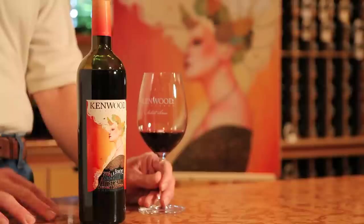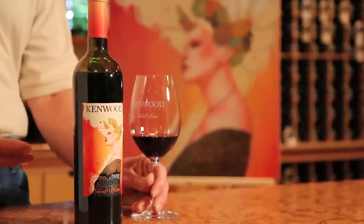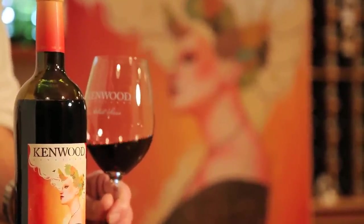The 2006 vintage exhibits a rich, ripe character that the Artist Series is famous for. The wine has big, rich, ripe flavor — fruit flavors like cassis and cherries, matched with aromatic flavors like sage and olives. It's an intensely flavored wine that will age for many years.